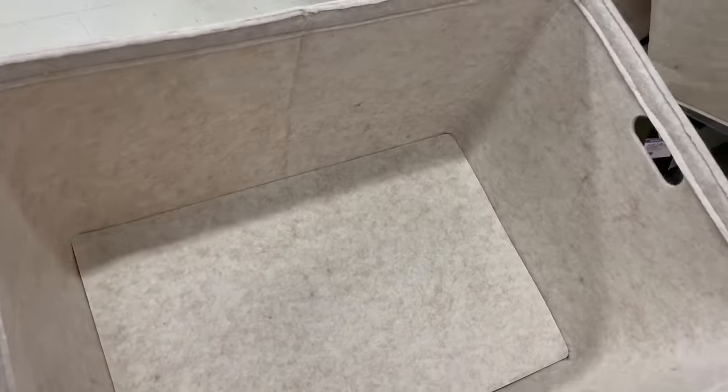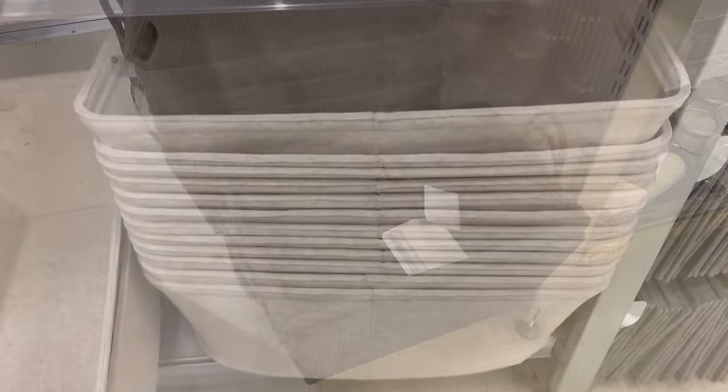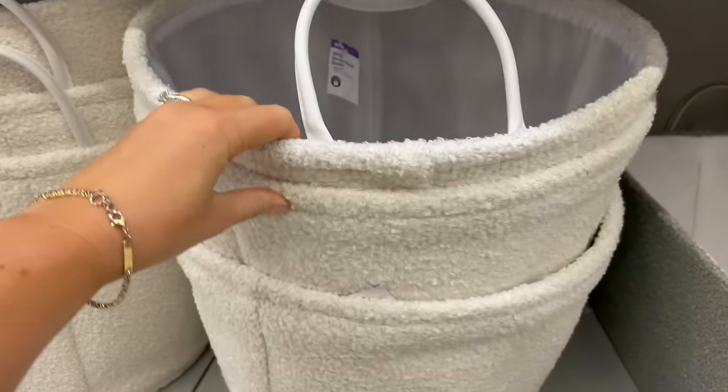There are tons of storage solution options in all shapes and sizes. These knitted baskets are really nice and can hold a lot too. But if that's not the style you're going for, they also have felt, paper rope, linen, rattan and boucle basket options available and they're all really well priced.